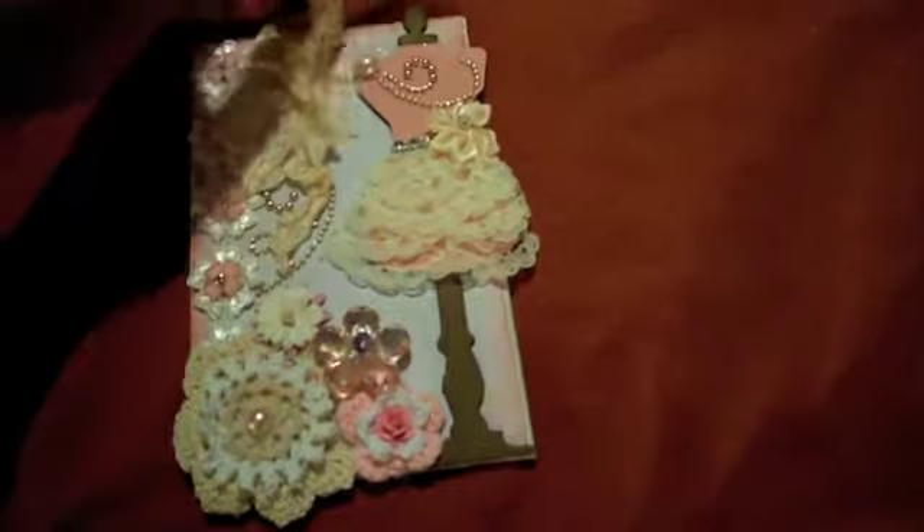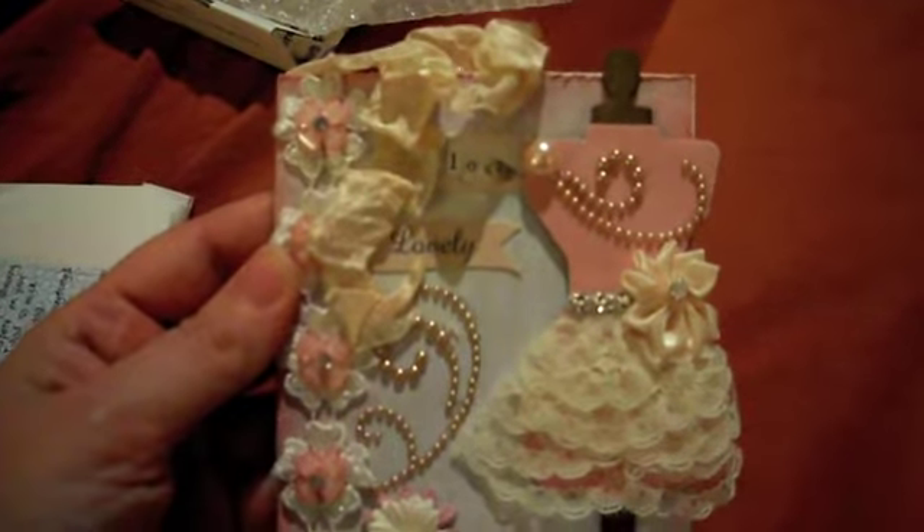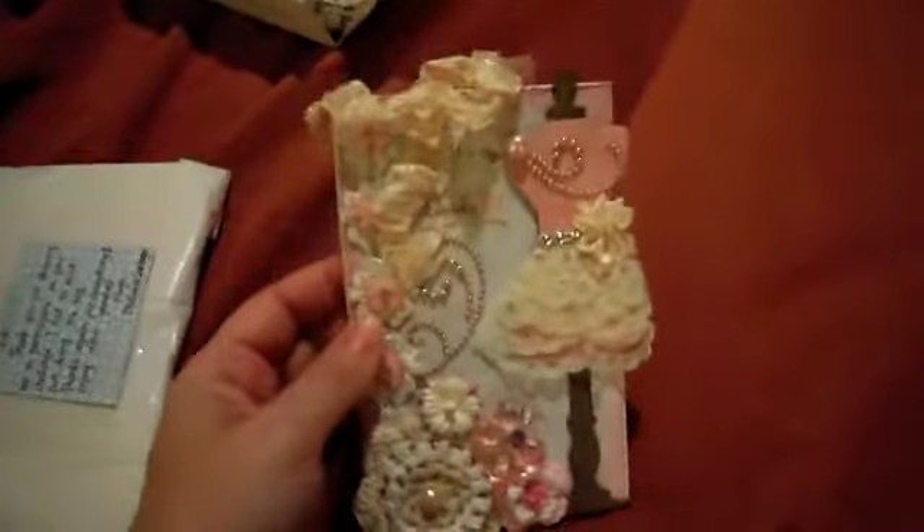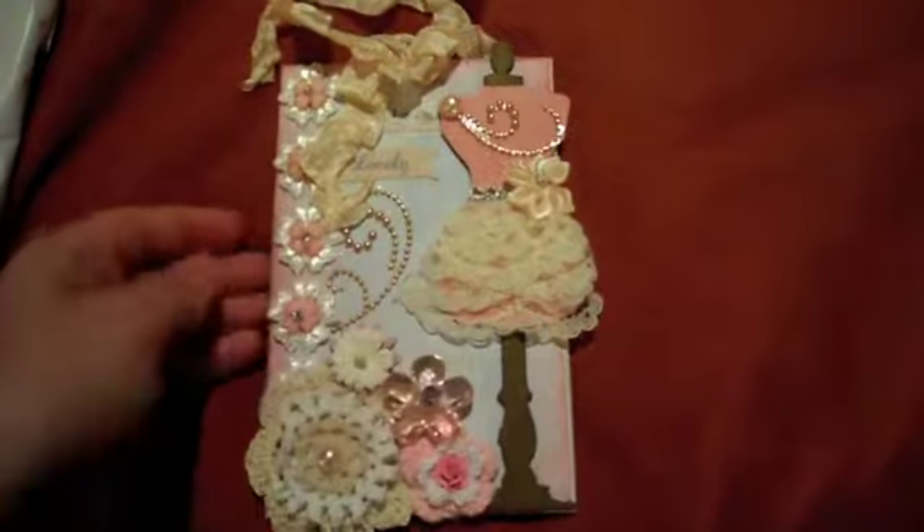Thanks Melanie! So this is the tag. My husband's home so I can't film downstairs. Here's the tag — I love the dress form, guys. For the tags you had to make for my giveaway they had to have pink, and it looks like she covered chipboard with paper, then did the dress form and she put lace — oh it's so pretty!